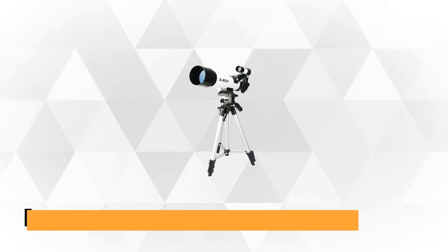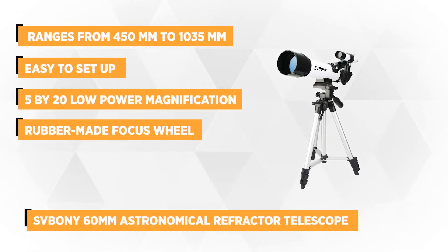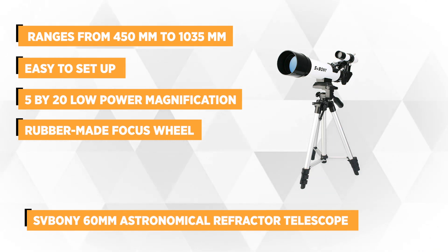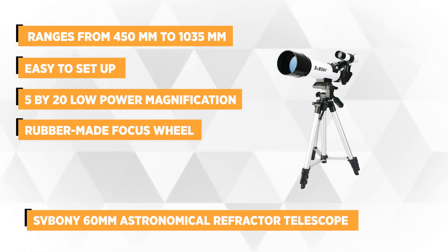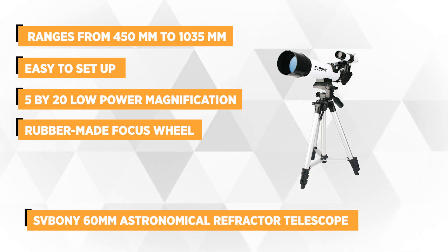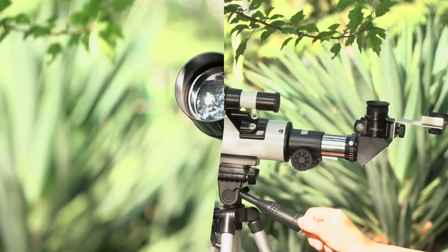At number one is the Sidmoni 60mm Astronomical Refractor Telescope 420x16mm. This telescope is great for kids, beginners, entry-level and amateur astronomers. It's best recommended for astronomical observations. What a great way to get your kids interested in astronomy by helping them see the moon, the sky and the stars.